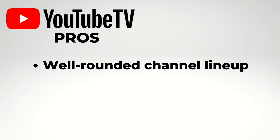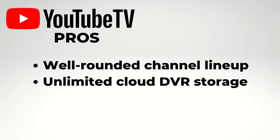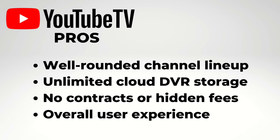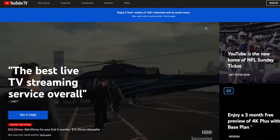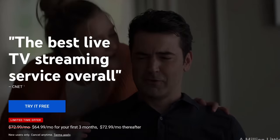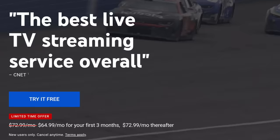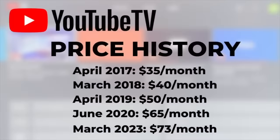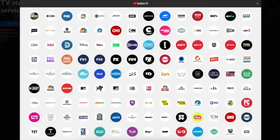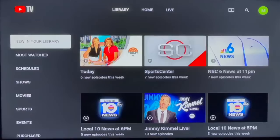A well-rounded channel lineup, unlimited cloud DVR storage, no contracts or hidden fees, and a good overall user experience. Like the other premium live TV services I'll be talking about today, YouTube TV is pretty expensive — over 70 bucks a month, more than double its 2017 launch price. So if you're okay with that price and the channel lineup, you may be able to look past some of YouTube TV's downsides.